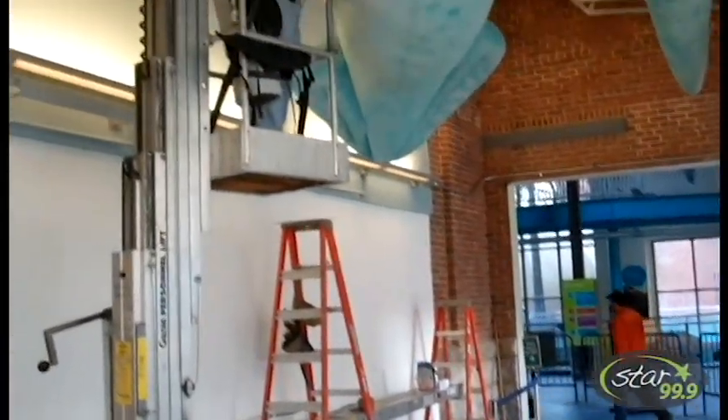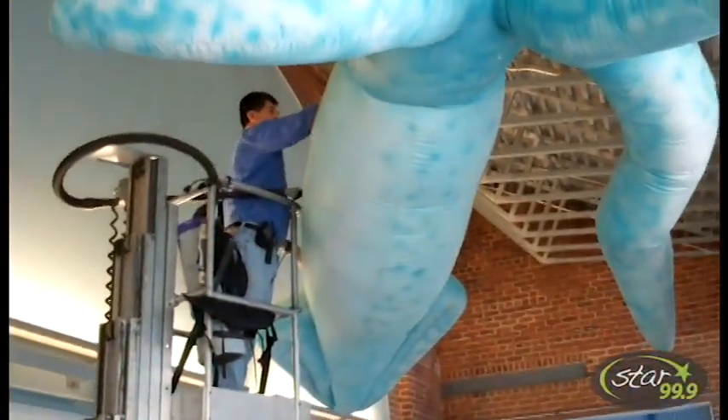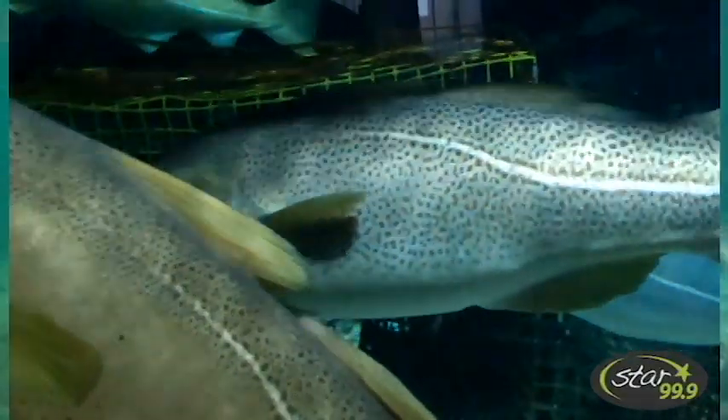As you can see behind me, they're making final preparations for the launch coming up on February 18th. You missed a spot. Special consultants were brought in to re-light all the tanks so you could see those fish better than ever.